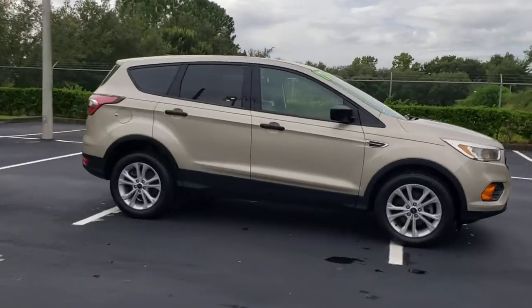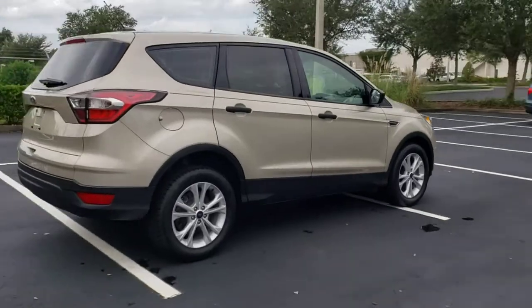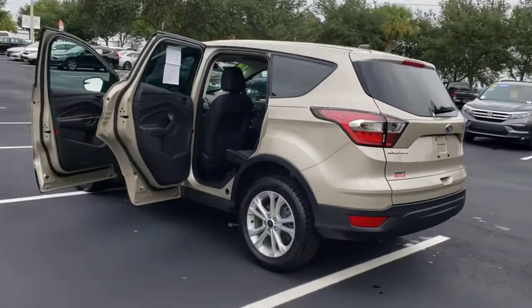Introducing the 2017 Ford Escape. With less than 45,000 miles on the odometer, this vehicle provides excellent value. De-stress and decompress in this sleek and sporty Escape.